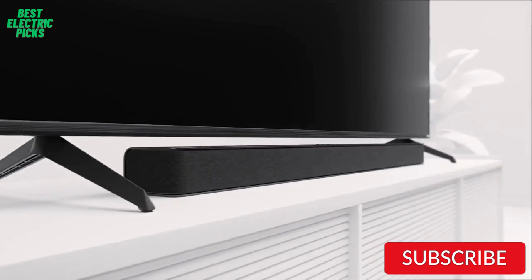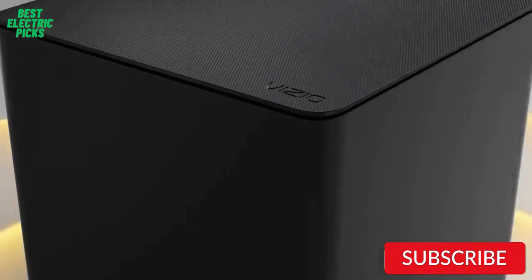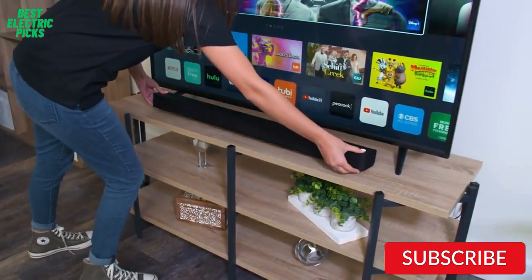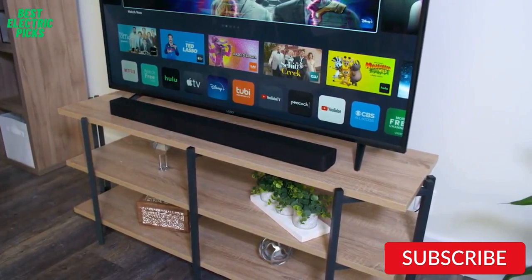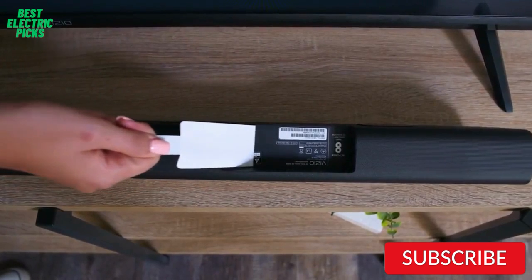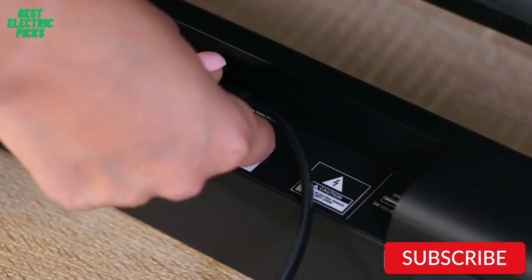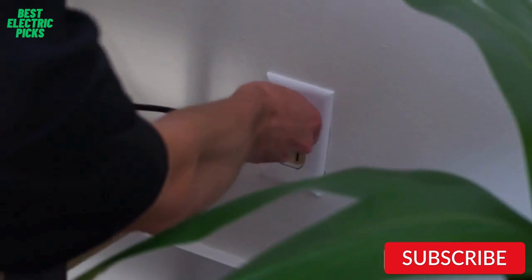The Bluetooth connectivity allows you to easily stream music from your phone or tablet, and the included remote control offers convenient control over the soundbar. The design is sleek and compact, making it easy to fit into any living room setup. Setup is straightforward, with the option to mount the soundbar on the wall or place it on a tabletop. The Vizio V-Series 2.1 offers excellent sound quality and features for its price point — a great choice for a simple and affordable TV audio upgrade.